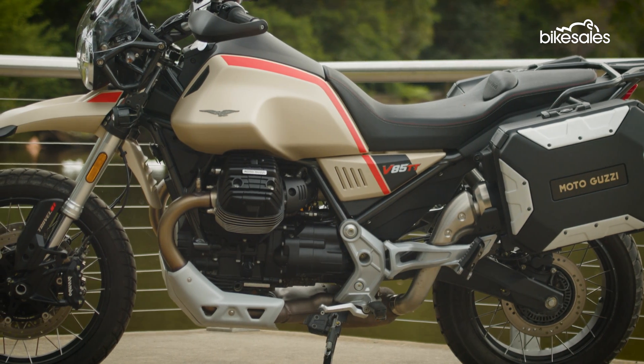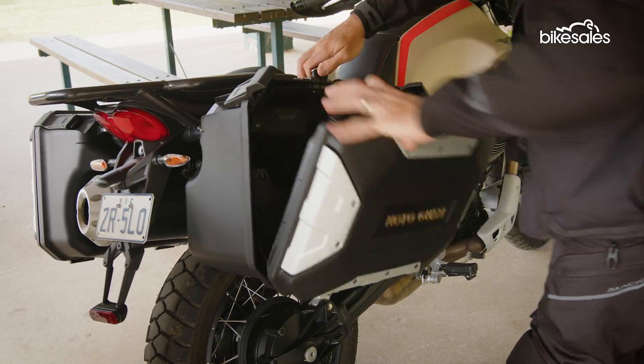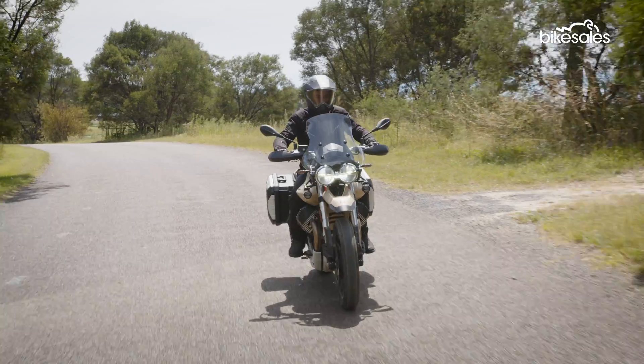The rear luggage rack and those panniers, which can hold up to 11 kilograms, offer decent storage for long journeys. That's just as well, since the V85 TT Travel feels most at home on the open road.